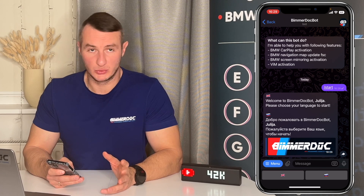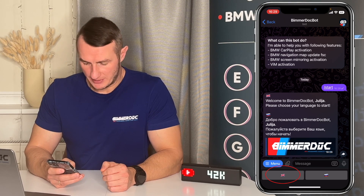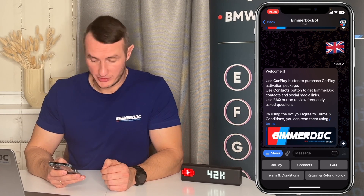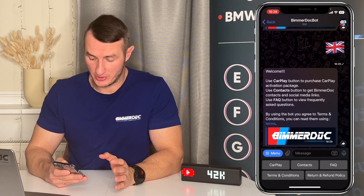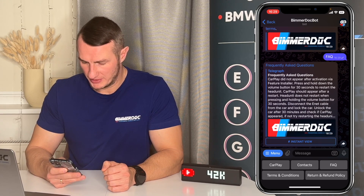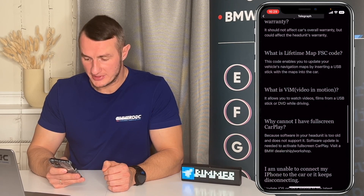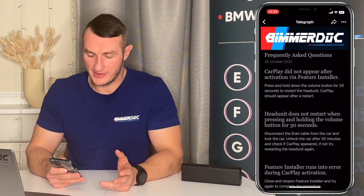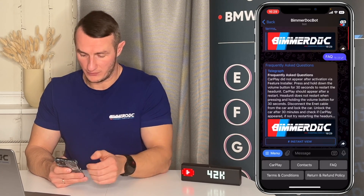At the moment the bot supports two languages: English and Russian, so just choose your language. Let's choose English — just click on it and the bot starts asking you for all the needed information. Over here you can see the contact information and the frequently asked questions section. That FAQ section is very important — let's have a look. If you press Instant View it will show you all the problems that people usually have while activating or using CarPlay. Please read through it and I guarantee you'll get answers to 90% of your questions.